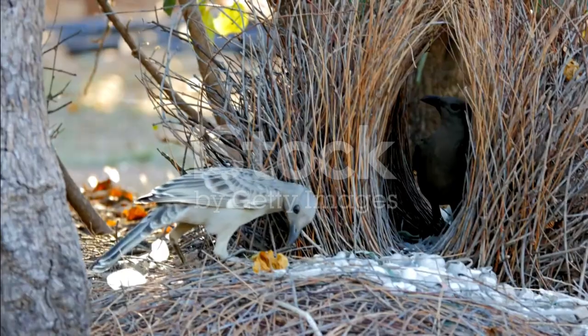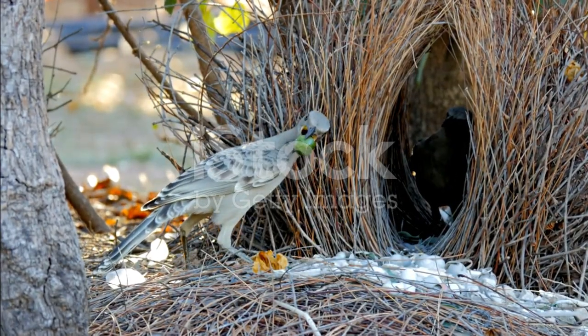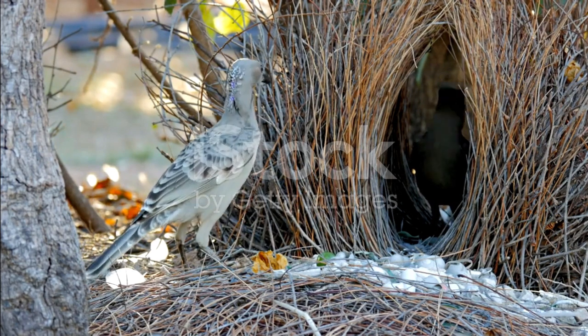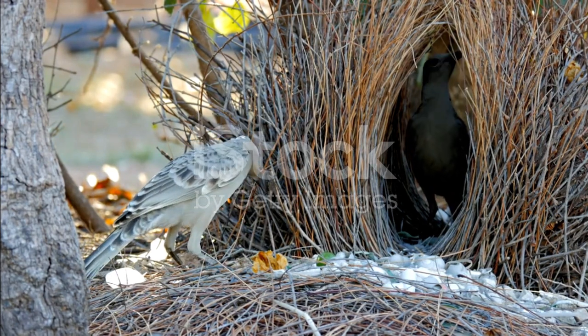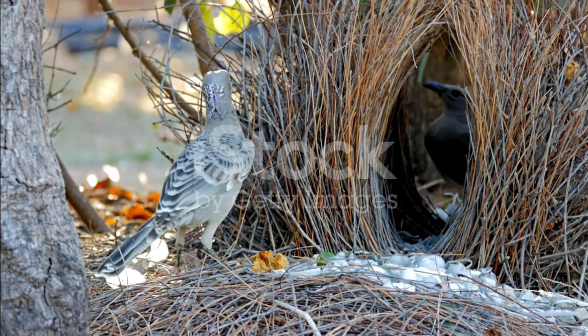Bowerbirds are famous for their elaborate and carefully constructed bowers, which are used to attract mates. These structures are made from sticks, leaves, and other natural materials, and are often decorated with brightly colored objects.